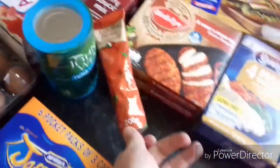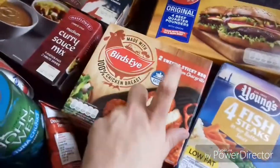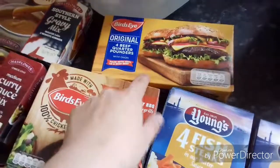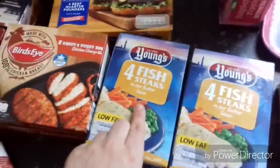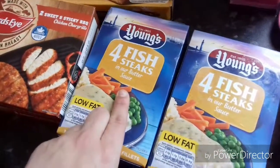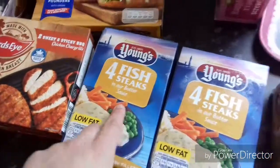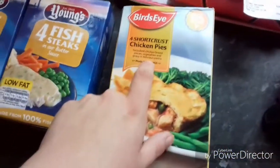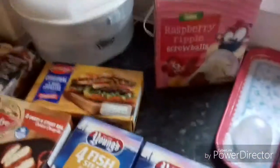A tube of tomato puree, and then on the frozen we've got two boxes of the Sweet and Sticky BBQ chicken chargrills. We've got four beef quarter pounders original. We've got two packs of the four fish steaks in butter sauce, and these were £3.98 for the two of them. Then we've got a box of four shortcrust chicken pies, and these were £1.99, and then a pack of screwballs.